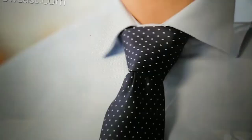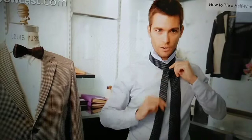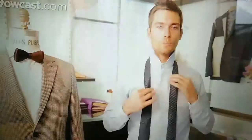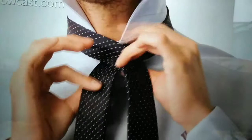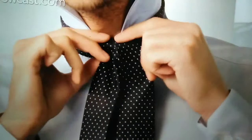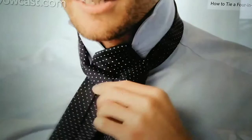The Windsor knot is a simple knot to tie and it projects confidence. It's a wide triangular knot that's suitable for presentations and job interviews. You find the right balance with the wide end on the right-hand side and the narrow end adjusted to the correct length. Cross the wide end over the narrow end, bring it through the loop between the collar and the tie, bring it back down, then pull it underneath and up through the loop again to achieve a symmetrical shape.